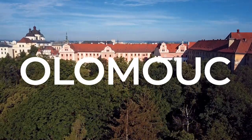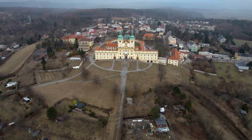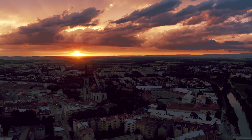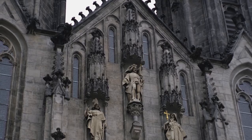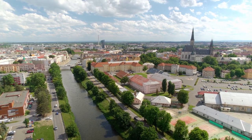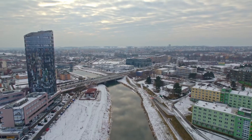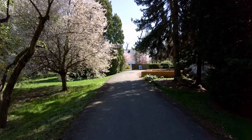Olomouc: Baroque beauty and UNESCO heritage. Olomouc, a hidden gem in Moravia, boasts well-preserved Baroque architecture and a UNESCO-listed Holy Trinity Column. Explore Olomouc Castle, visit the impressive Saint Wenceslas Cathedral, and stroll through Horní náměstí square with its astronomical clock. Olomouc's rich history and architectural treasures make it a delightful stop.